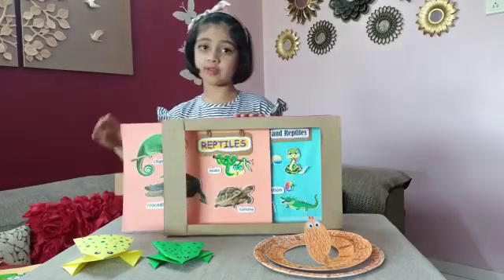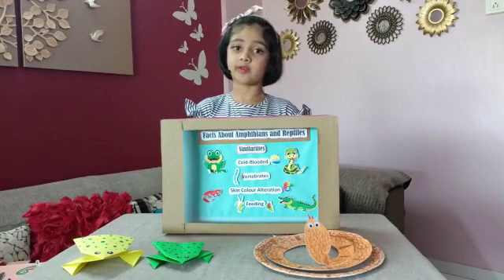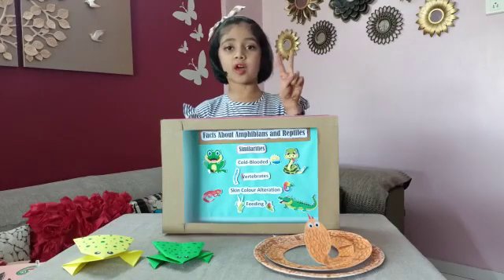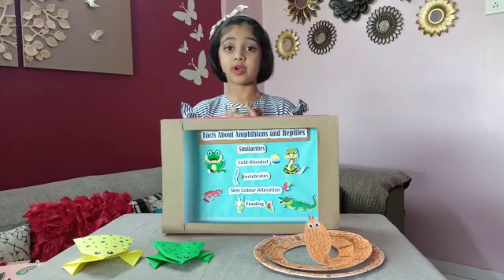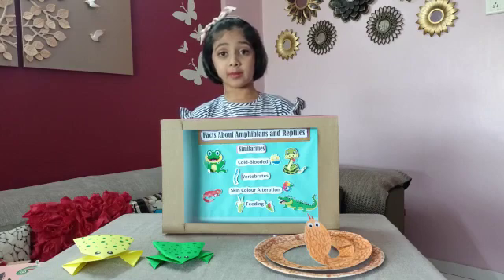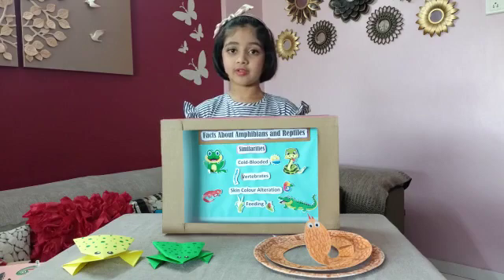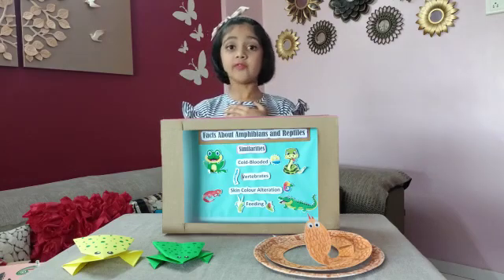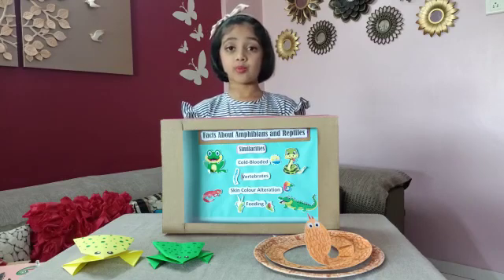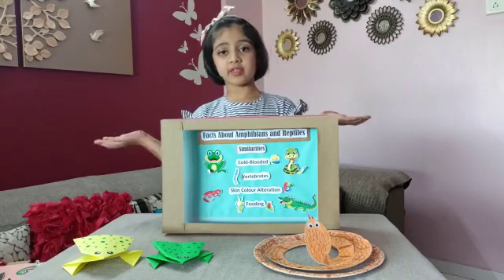Let's see some more facts about amphibians and reptiles. First we will see the similarities between them. Both are cold-blooded animals — it means they rely on the environment to maintain their body temperature. Both are vertebrate animals, meaning they have backbones just like us. Both are able to change their skin color to protect themselves from predators. Both are omnivorous, meaning they eat plants and insects.